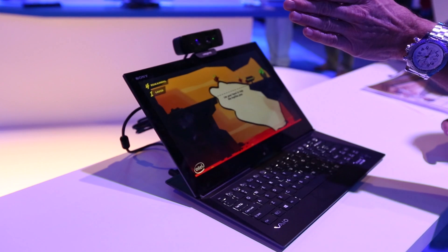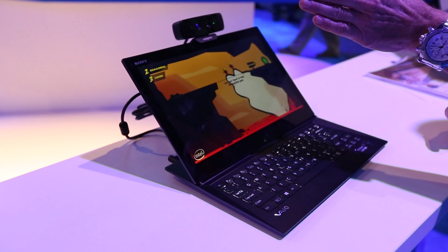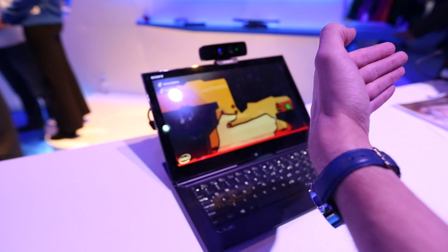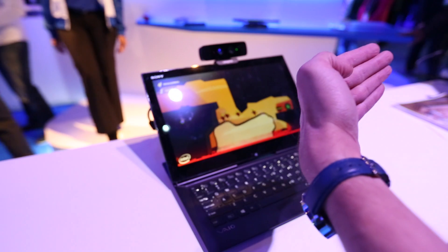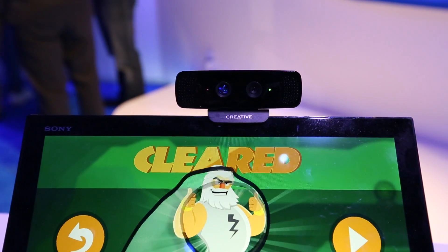Right here we've got a game where we're basically just taking your hand — the 3D camera recognizes your hand — and you're able to help transport the little minions across from one side over to the other side. It's a very basic demo just to showcase what the actual camera can really do. We're showing Creative cameras here, and in the future you're going to start to see those getting smaller and smaller.